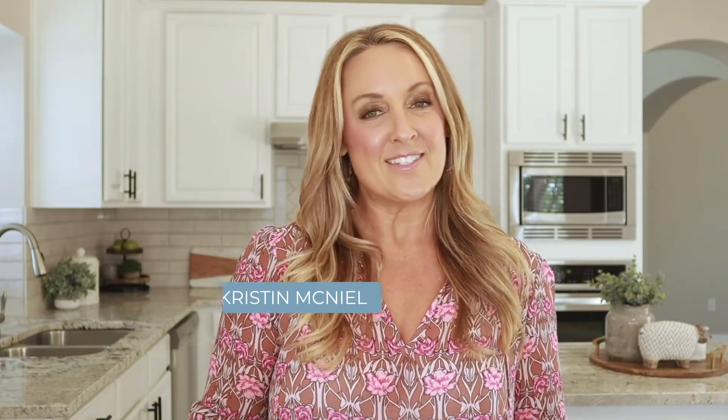Hey guys! Today we're going to talk about what it costs to update your home. I'm going to walk you through our investment property and give you the bottom line on each upgrade so that you know what it costs to get your home in tip-top shape. If this is your first time to my channel, welcome! I'm Kristen, a realtor in the DFW area. I know that buying and selling a home can be stressful, so my mission is to simplify the process and simplify your life.